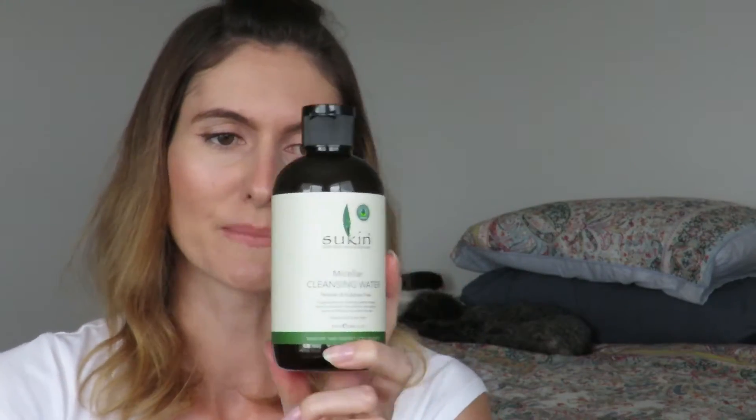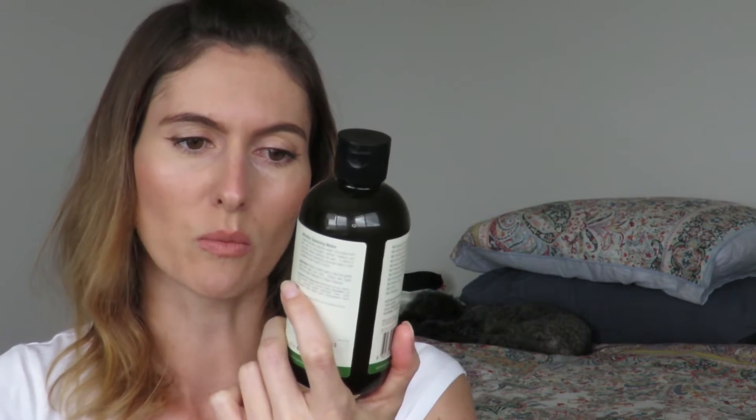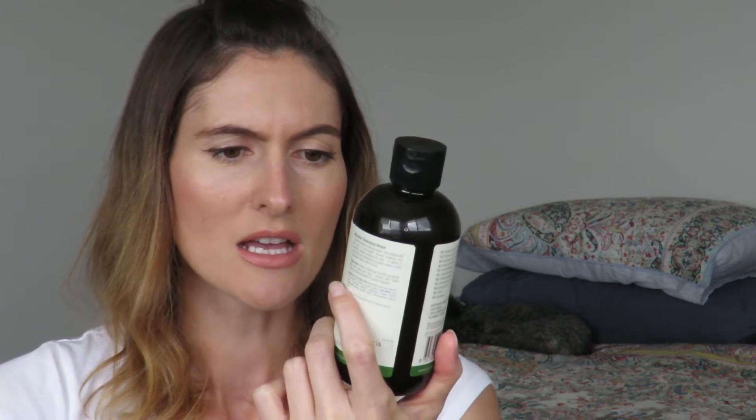The next product I have from Sukin is the Micellar Cleansing Water. I got a lot of this on sale at Priceline — they had about 40% off their skincare, so some of this I got for $5. It goes to show you don't have to spend $100 on your skincare. This Micellar Cleansing Water is infused with cucumber and chamomile. It feels really refreshing and cooling when you apply it to the skin. It has not irritated my eyes, it's removed my makeup really well, and I'm finding I don't have to double cleanse as much when I use this before washing my face.